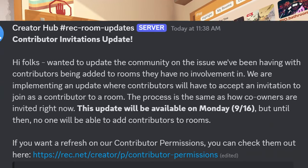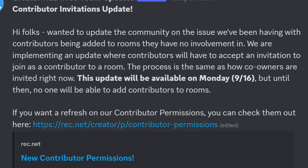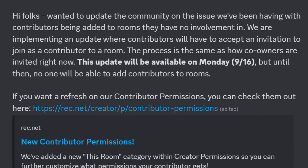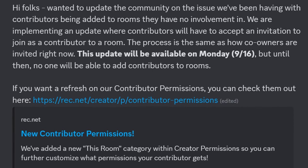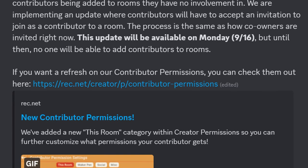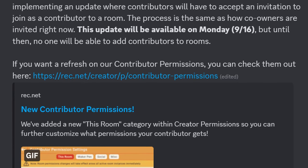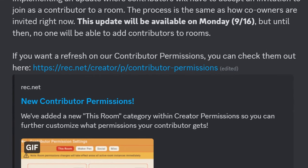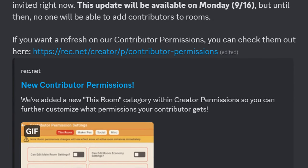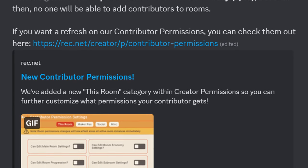Rekum also had a creator announcement talking about a new update to contributor permissions. Basically, they go on to say: they want to update the community on the issue they've been having with contributors being added to rooms they have no involvement in. They are implementing an update where contributors will have to accept an invitation to join as a contributor to the room. The process is the same as how co-owners are invited right now, and this update will be available on Monday, 9-16, which is in about five days — pretty cool.